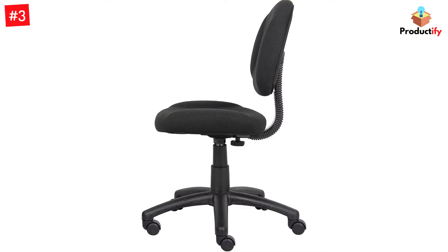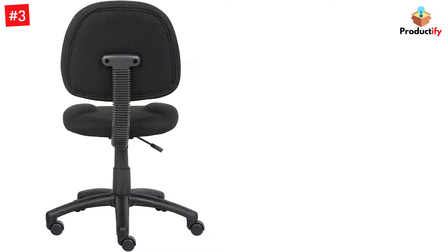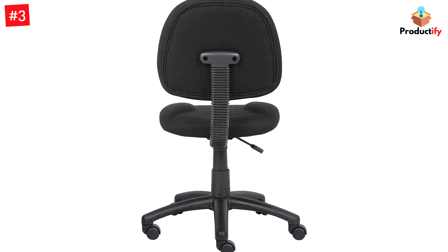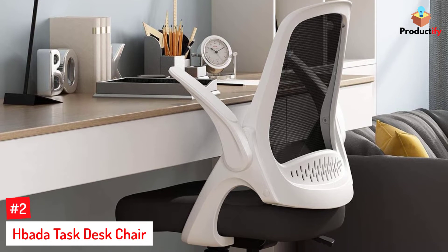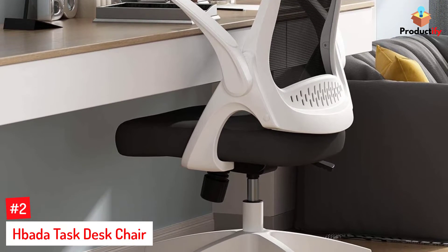The stable nylon base comes with smooth wheels that allow you to easily transport your chair from one part of the office to another. Whatever your office interior design looks like, you can find a suitable color from the brand's selection, which includes black, blue, burgundy, and gray. The budget-friendly task chair is available with or without arms.